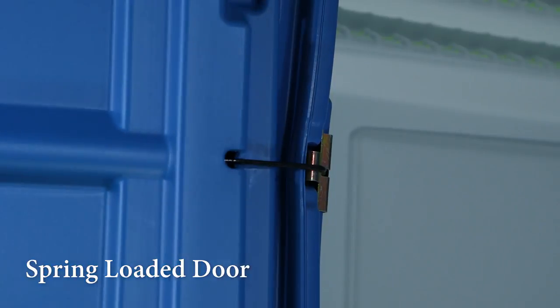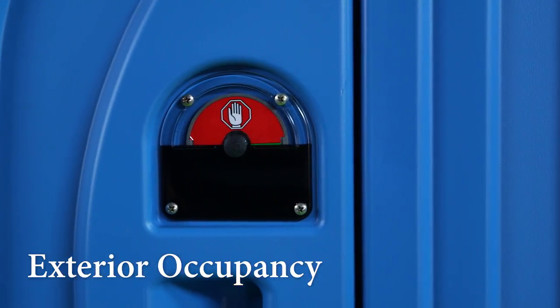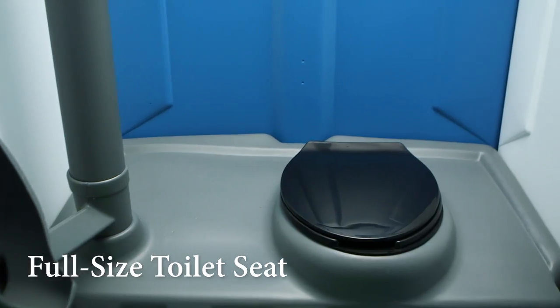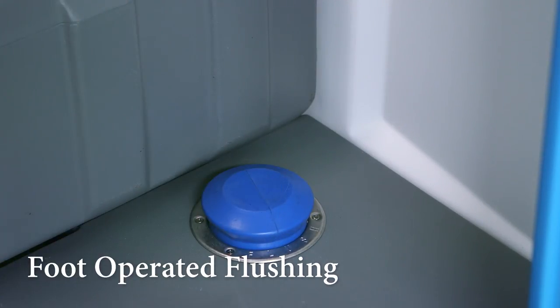A self-closing spring-loaded door has an interior lock that will trigger an exterior occupancy sign for privacy. Once inside, you will see it has a very spacious interior.